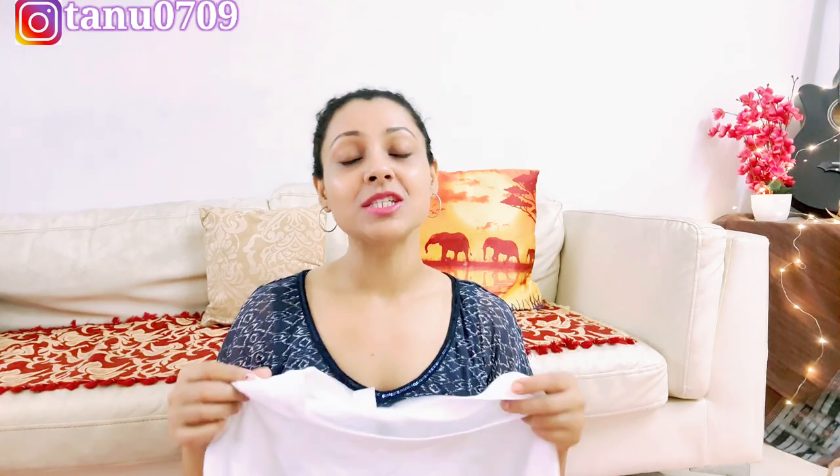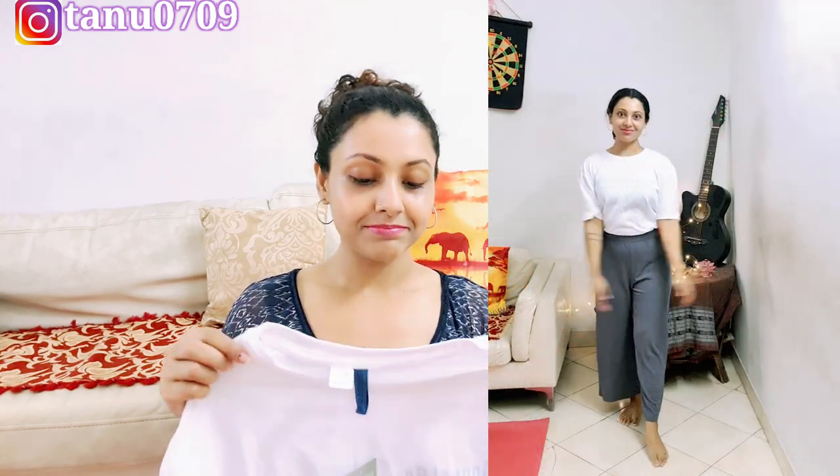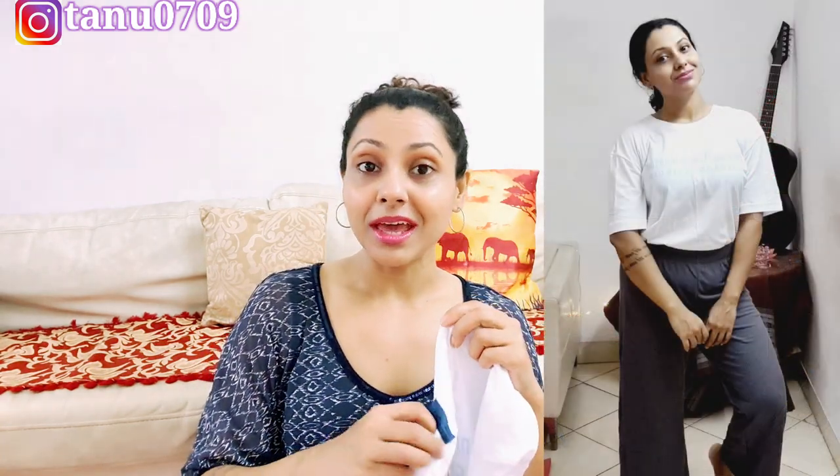It's price bhi bohot reasonable tha — 599 only. Mujhe is par koi discount nahi mila, because agar aap online se bhi kharidti ho oversized t-shirts, aur itni achhi quality ki H&M ki hai, aapko nahi milega. So I thought yeah, it doesn't matter when it's H&M — I'm loving this one.